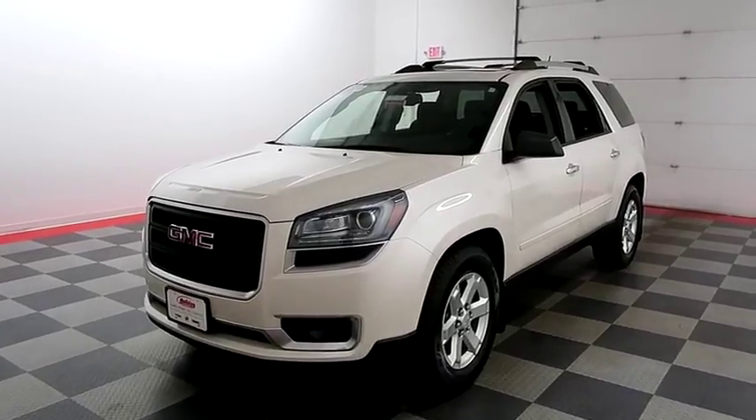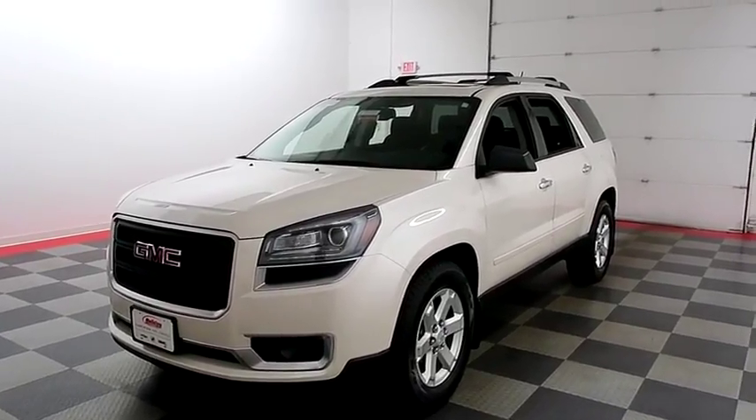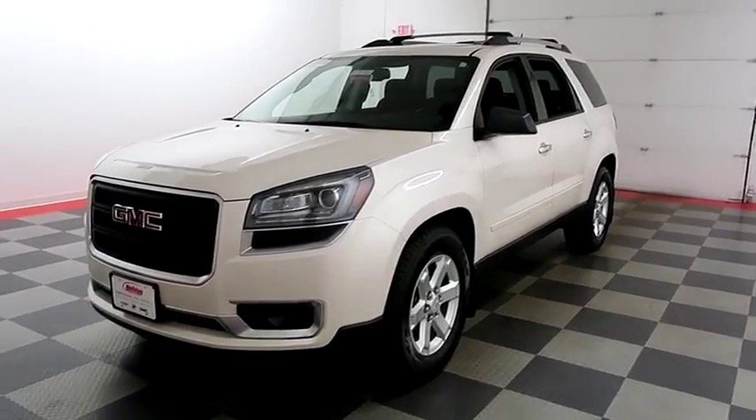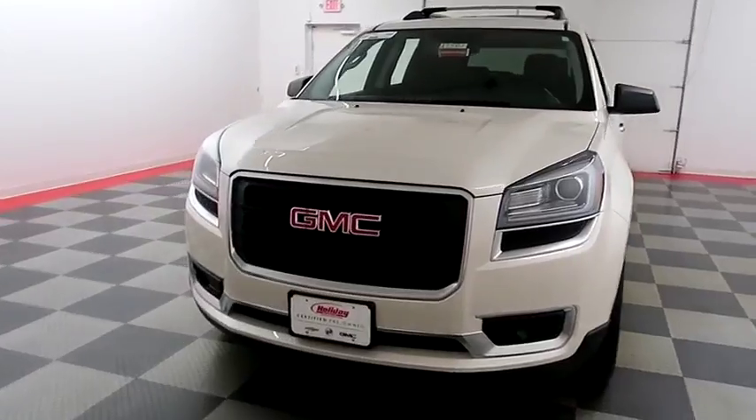Hi, I'm Andy with Holiday Automotive. Today we're going to take a look at a 2015 GMC Acadia. Stock number is A7581.